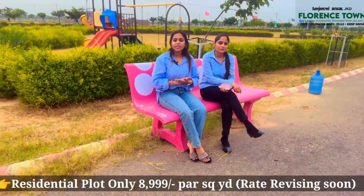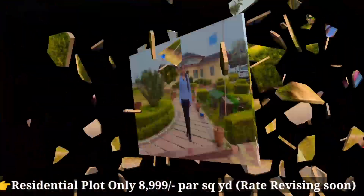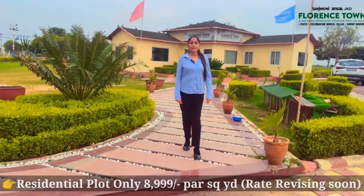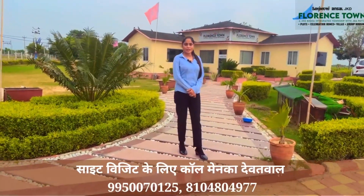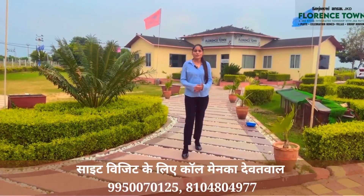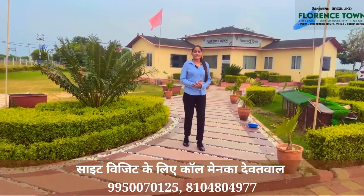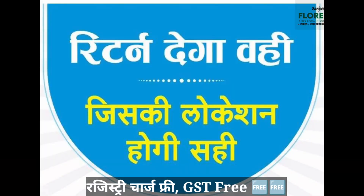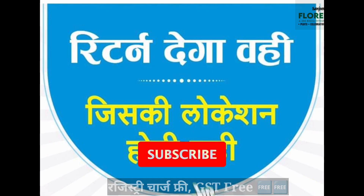You will get a direct connection to the township. This was our project Florence Town. If we talk about the rate, there is only 8999 per gaz rate. It is JDA approved, and GST charges etc. are free. The price of the farmhouse is 75 lakhs.